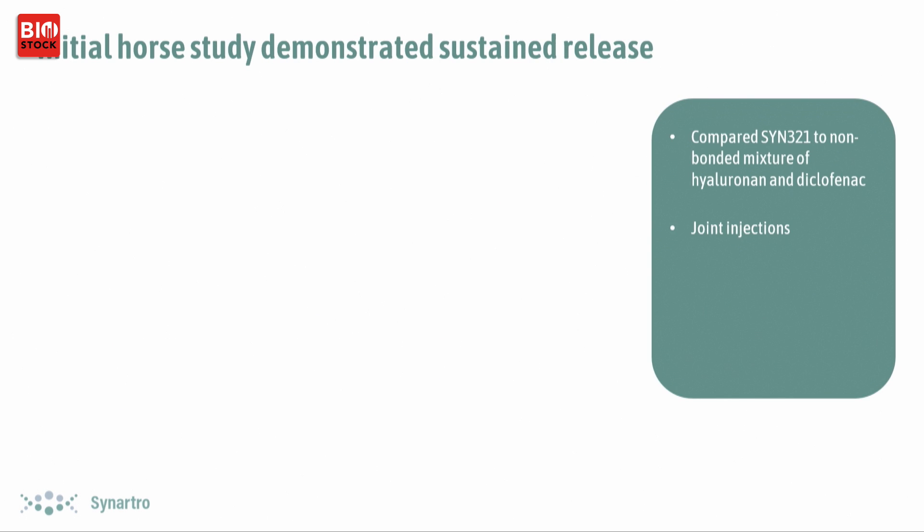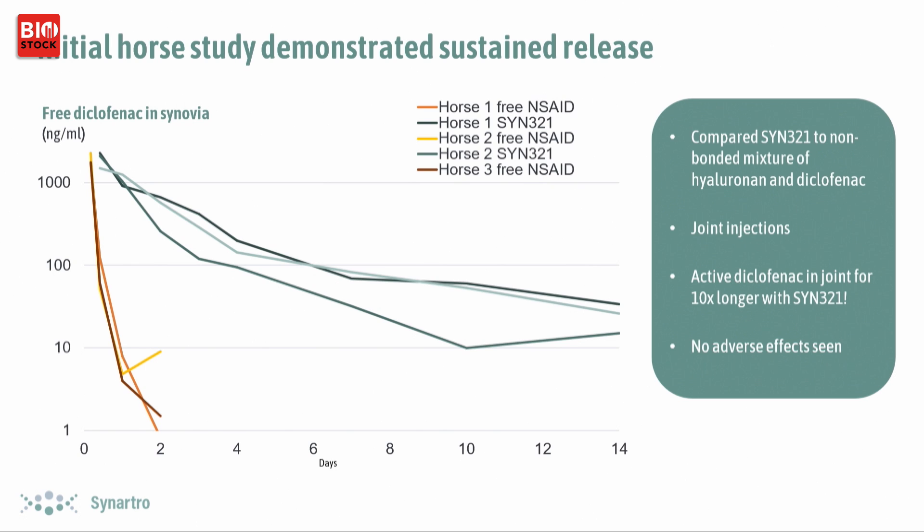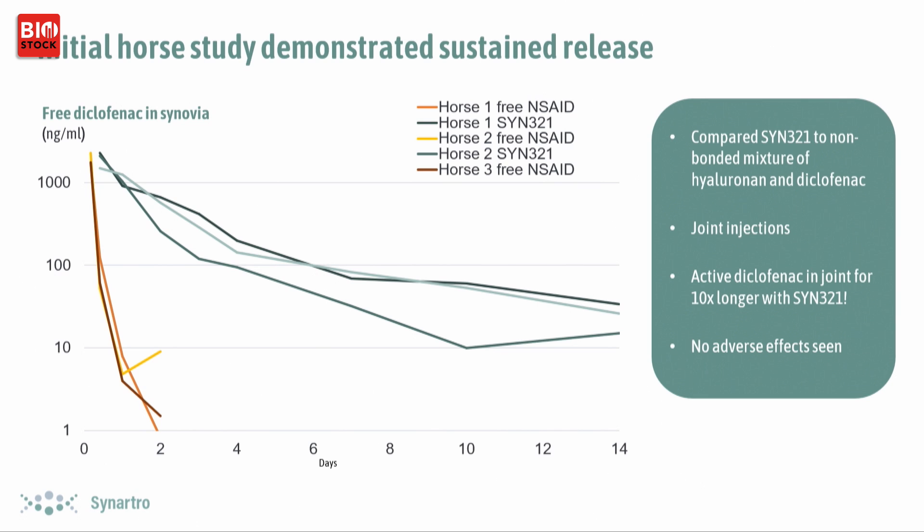Getting back to the horse study — we compared SYN321 against a non-bonded mixture of hyaluronic acid and diclofenac with joint injections in the knees of horses. The yellow lines represent free diclofenac in the synovial fluid after injection of the mixture. Within two days it had disappeared, whereas the green lines — representing SYN321 — show that free diclofenac remains for the full 14-day study period. We believe that with further extended studies we would see free diclofenac for even longer.